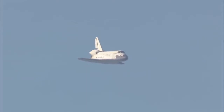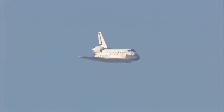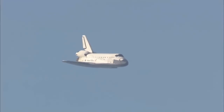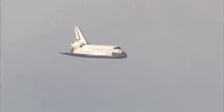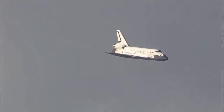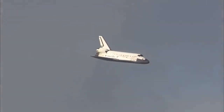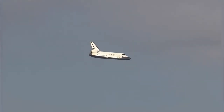One minute now until touchdown. Discovery's landing gear will be locked down and into place at 300 feet in altitude. It's currently 3,500 feet and traveling at a rate of 370 miles per hour. 30 seconds until touchdown.